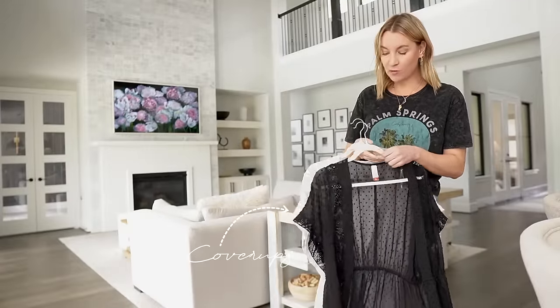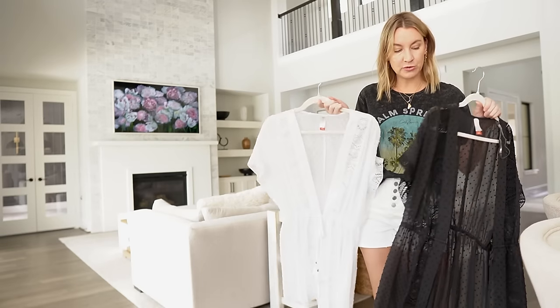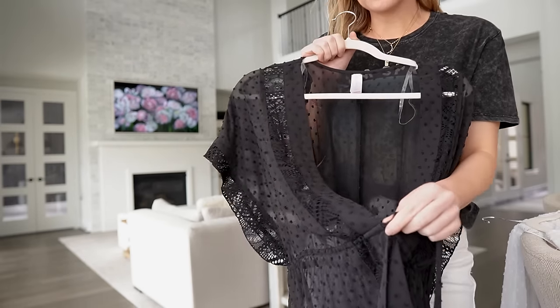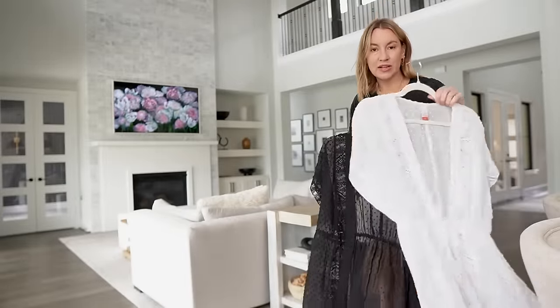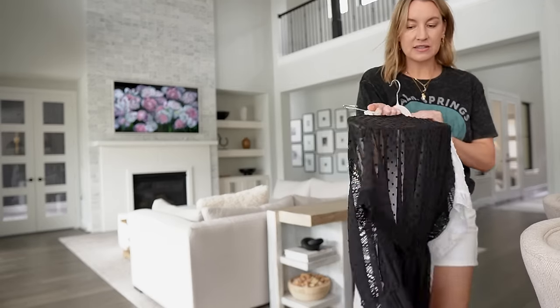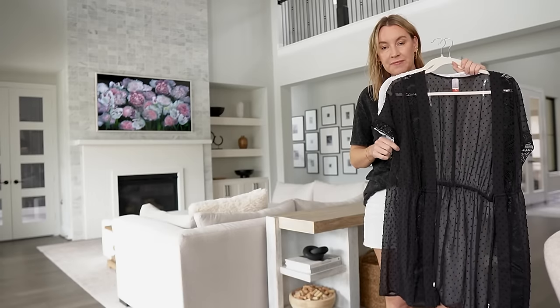Last but not least, my absolute favorite coverups from Walmart. These are so affordable — the No Boundaries brand. I size up to a medium. They're little kimono coverups you can keep open or tie closed with a drawstring waistband. They have little tassels on them. I love these as a coverup because it's kind of like a little dress too — gives you a bit of style. They come in white and black, and have a soft polka dot feature. Super comfy, easy to throw on. If you love this video, definitely check out my other Walmart fashion finds video!